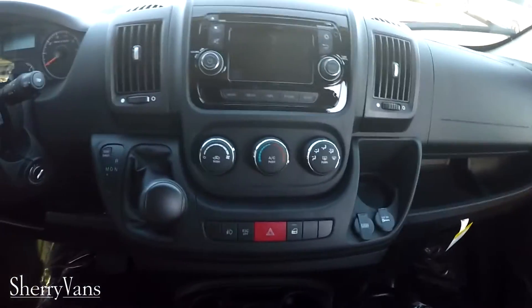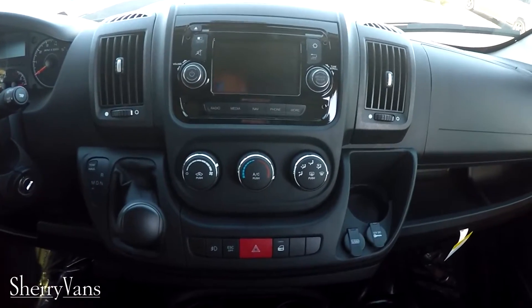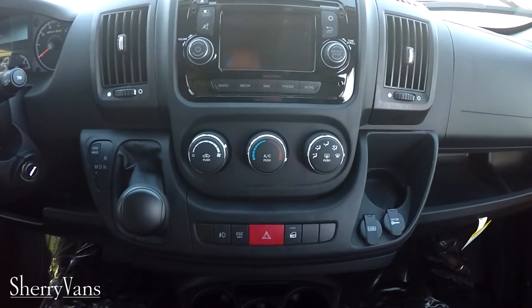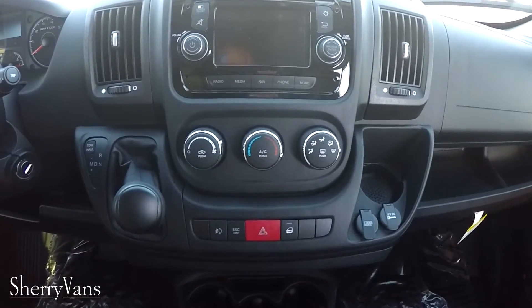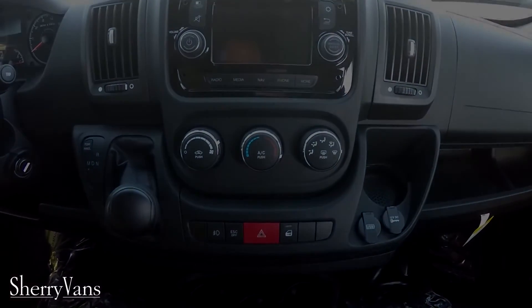That pretty much wraps up the 2015 nine passenger conversion van. If you have any questions on anything we did not cover in this video, feel free to give us a call at 1-800-678-4188, extension 1123. Thanks and have a great day.